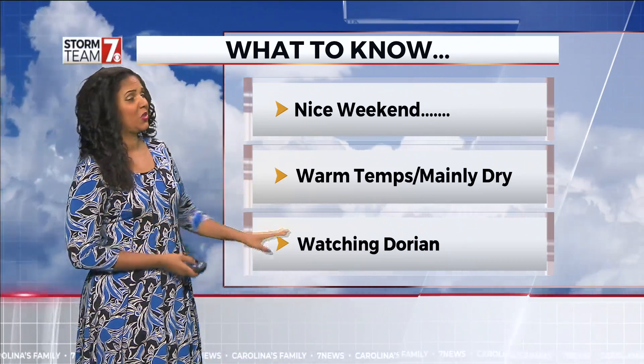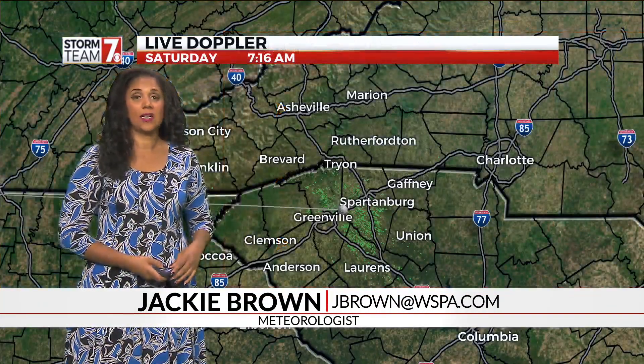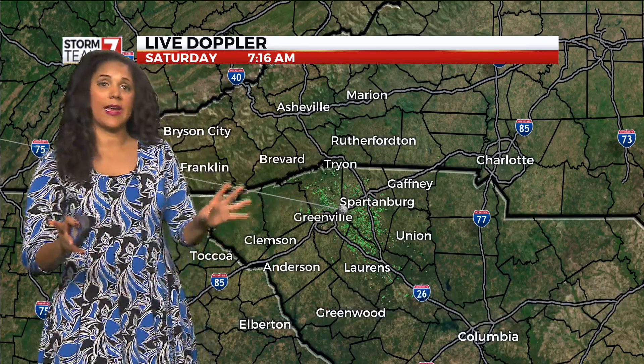Two thumbs down though as we continue to watch Dorian. Just what a terrible, scary situation that continues to develop. We'll get to that in a second.